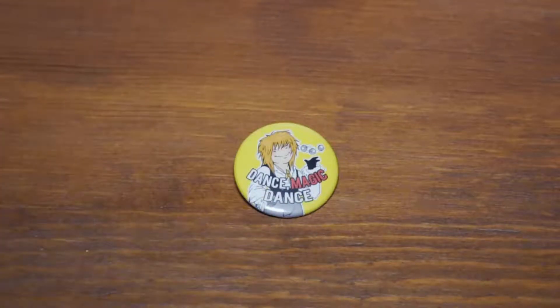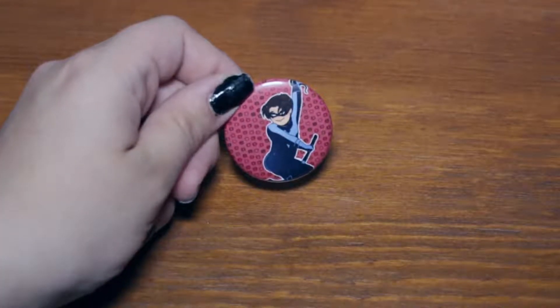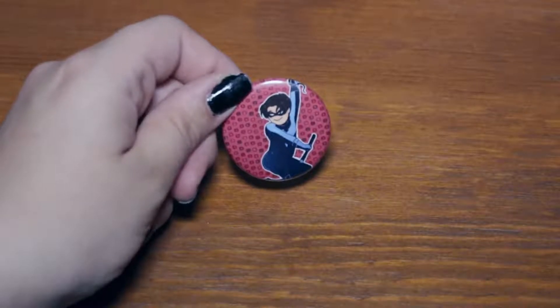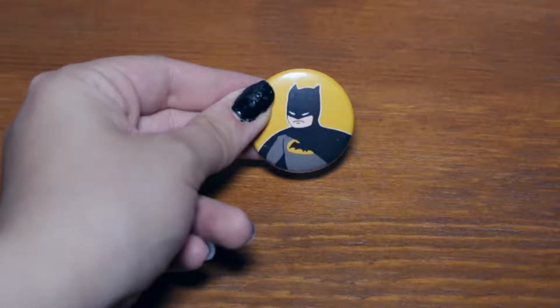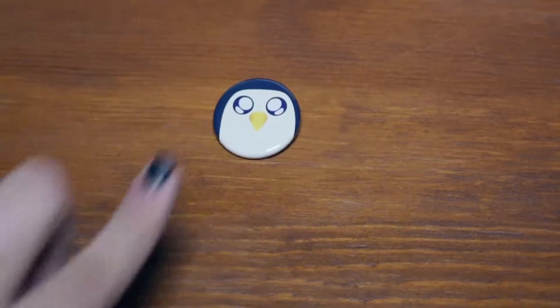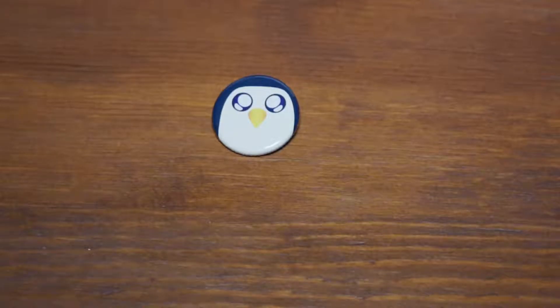My last convention was Otacon 2016 back in August, and this was actually my first Otacon. For many, it was possibly their last, because it is moving to the Gaylord in DC — it's always been at the Baltimore Convention Center. So I never got to experience the full craziness that is Otacon, but at least I experienced a little taste of it. It might be my last too, since I usually try to do Katsucon in DC already, and I don't know if money's going to line up to go to Otacon again. But I still enjoyed it.